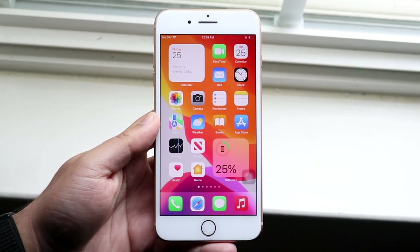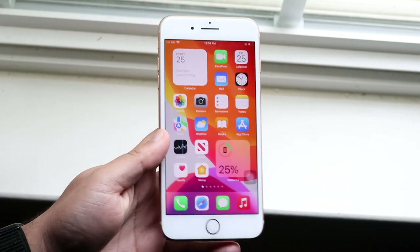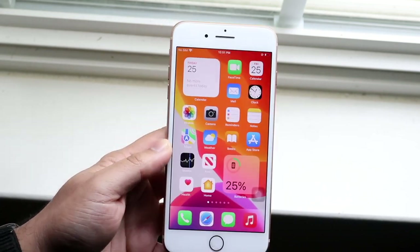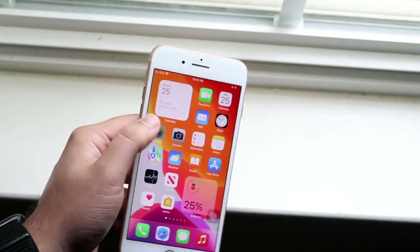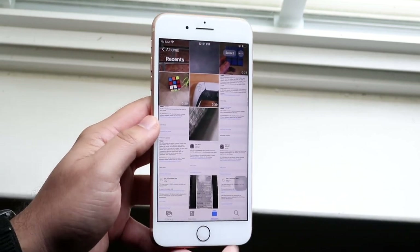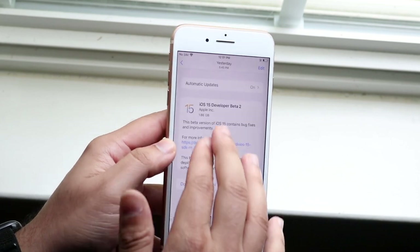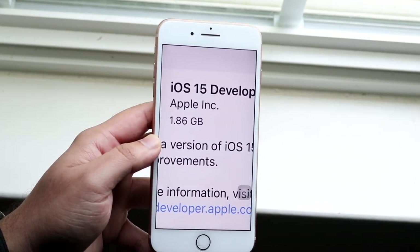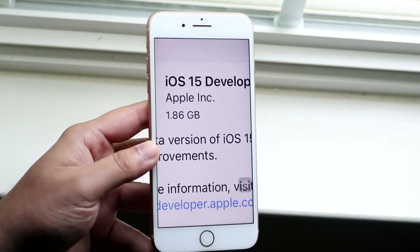Welcome back everyone. Let's take a look at the iOS 15 beta 2 update on the iPhone 8 Plus. This is a good update — I'm glad to see it, though I would not recommend installing it, which I'll get into in a second. It was a good size update, definitely not a massive one, but pretty much what I expected. It was 1.86 gigs on my iPhone 8 Plus — not massive, but a solid size update.